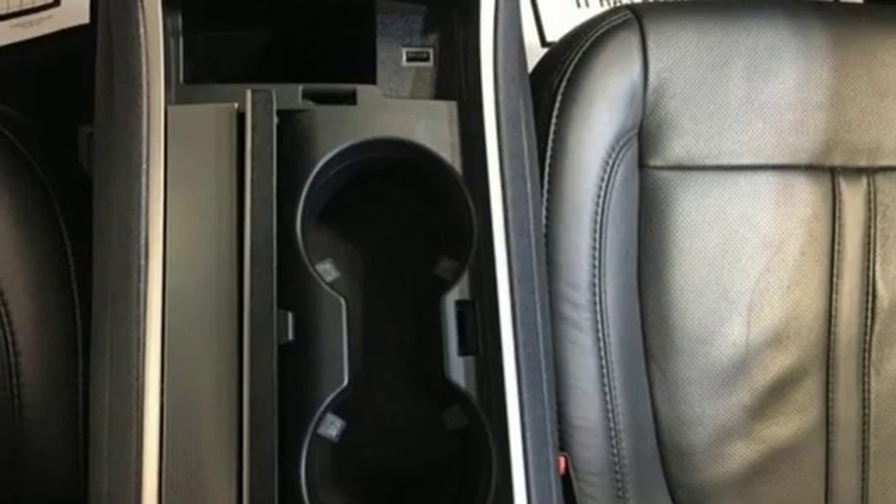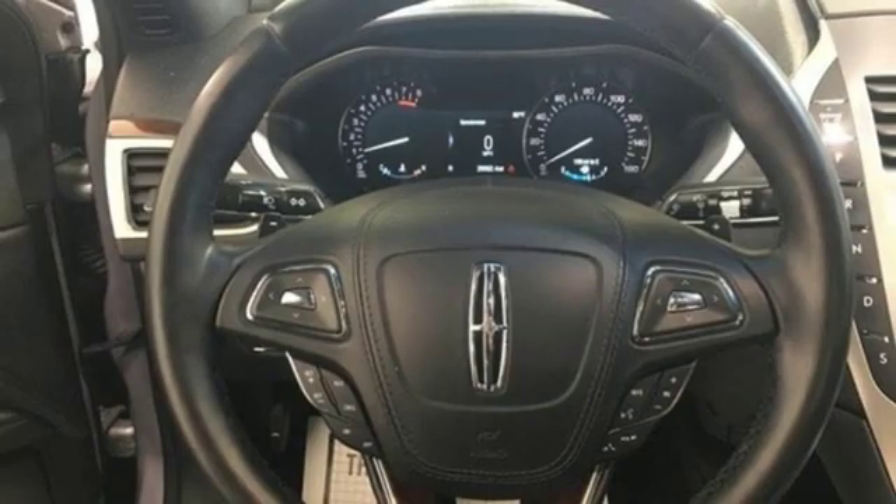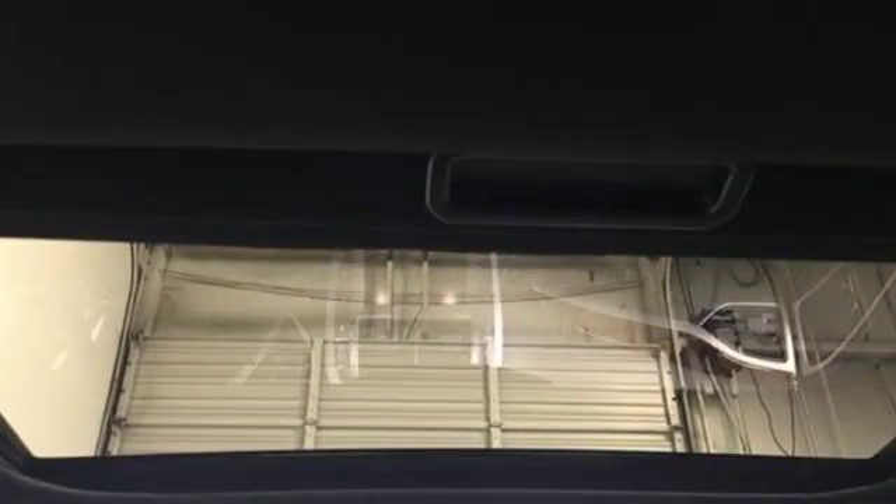Twin turbo V6 engine. Aluminum wheels. Automatic with driver control suspension management and automatic transmission.